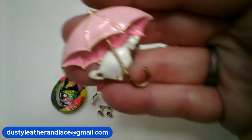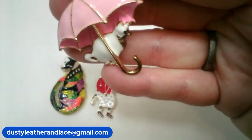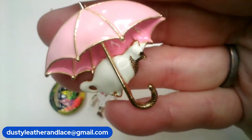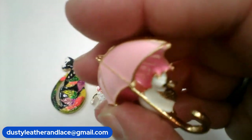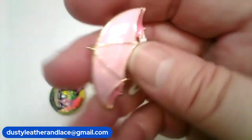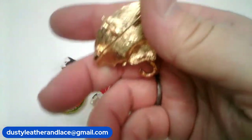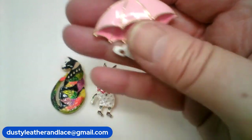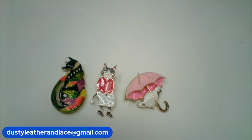Another kitty brooch for number 12 — we've got a pretty white kitty and she's got her pink umbrella. We've got a lot of rain so it's the right time of year for her! Here's the back — she can also be a pendant if you want her to be. Very nice, and that's number 12, $8.